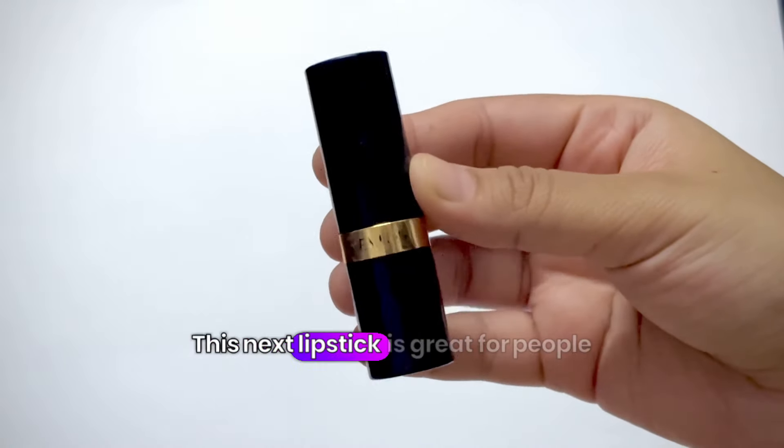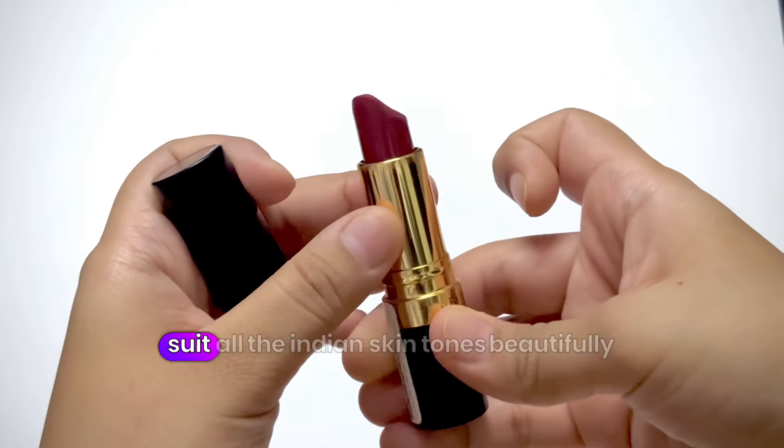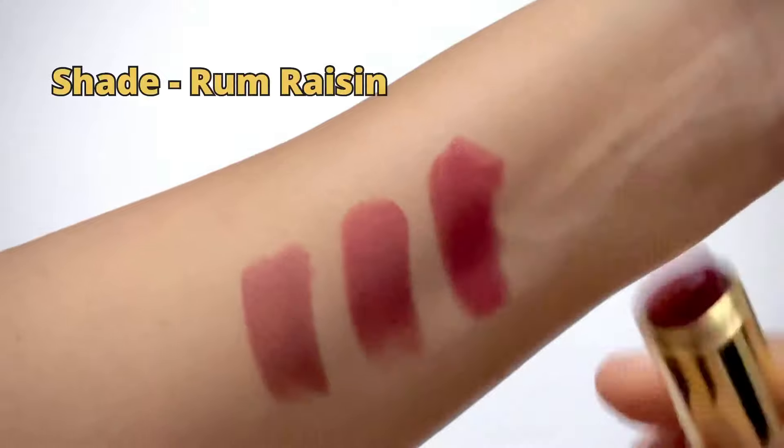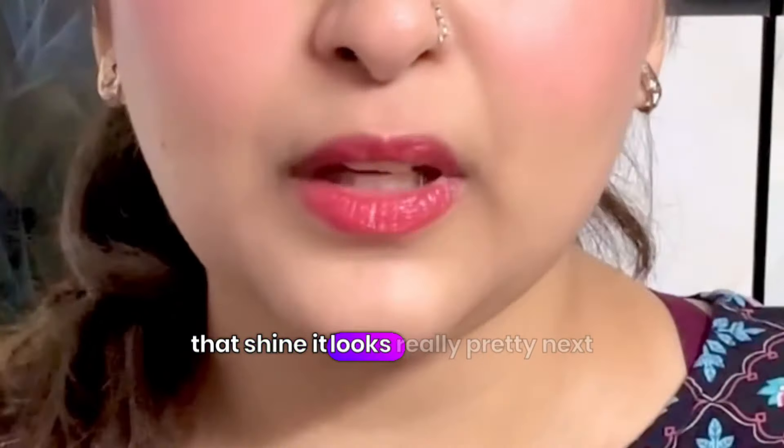This next lipstick is great for people who love glossy lips. It's such a pretty shade. It will suit all the Indian skin tones beautifully, especially the dusky skin tone. Look at that shine — it looks really pretty.